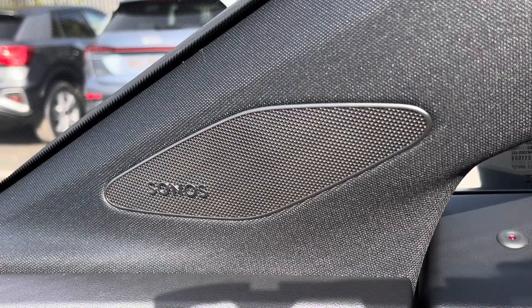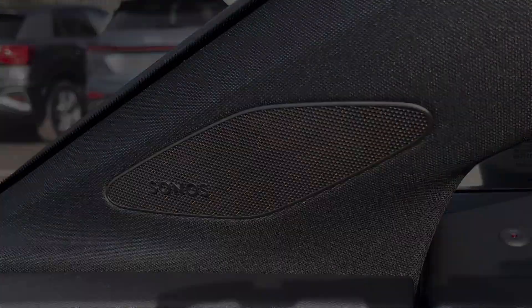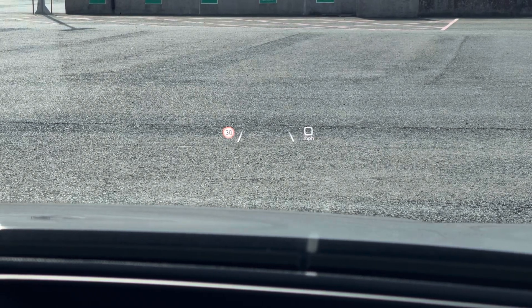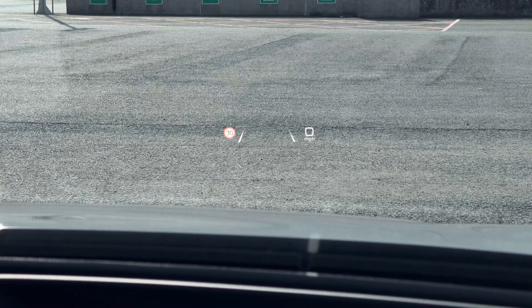Additionally, we have the optional Sonos sound system, providing an immersive sound experience over the standard sound system. The standout feature is the optional augmented reality head-up display, showcasing various information including speed, lane departure warning, and camera-based traffic sign recognition.